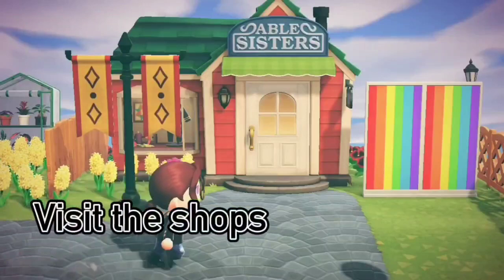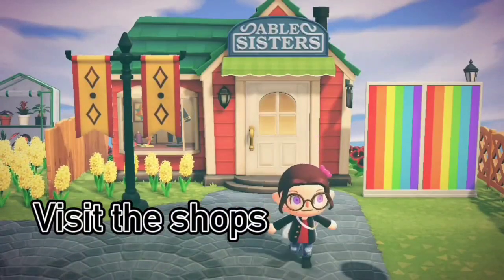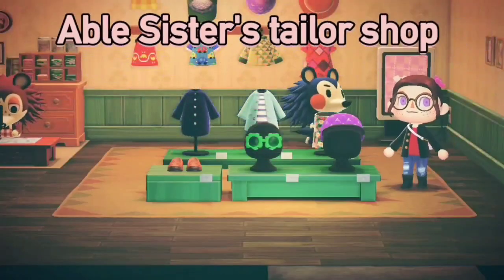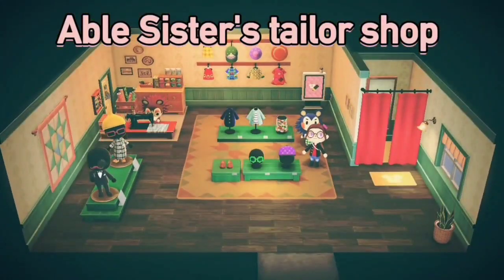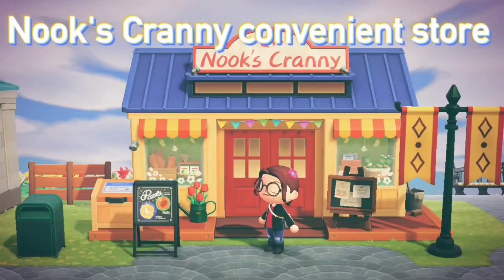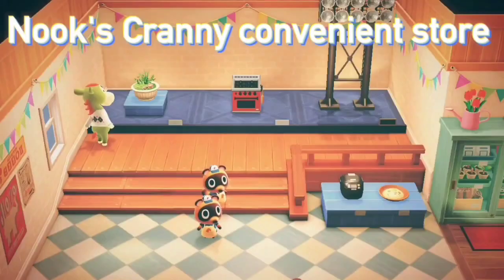Take a look at the Able Sisters Tailor Shop. They get new products every day. Nook's Cranny is the local convenience store. Here, you can buy and sell.